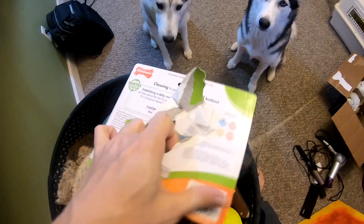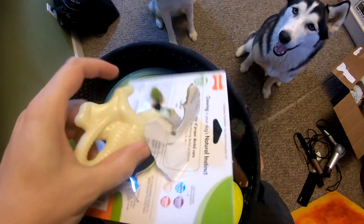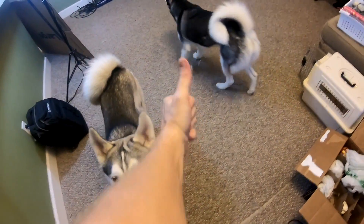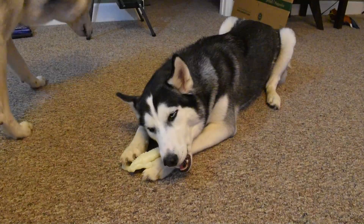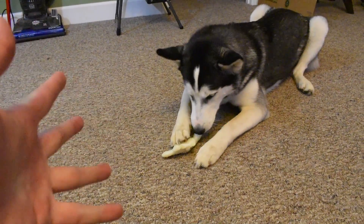Let's open this up and give it to the doggos and see what they think. It looks like Gila really enjoys the Nyla Bones, just as I thought she would. Doggos, especially Huskies, love these Nyla Bones. They're really good for their teeth — helps them keep their dental hygiene up. They're way healthier than Rawhides and I absolutely recommend them. You can almost always find them for under $10, especially at Walmart and Target.